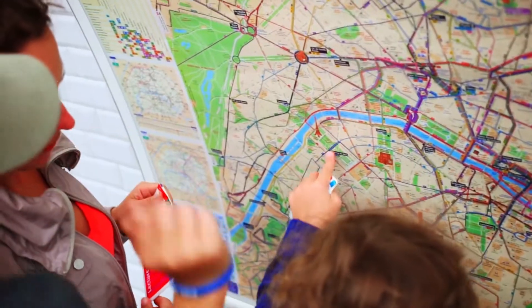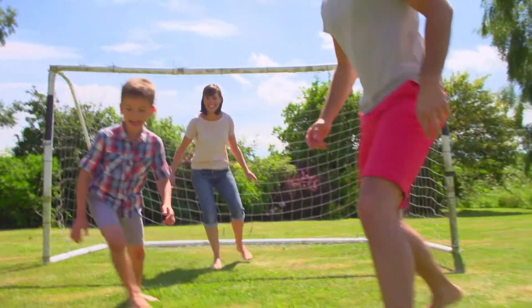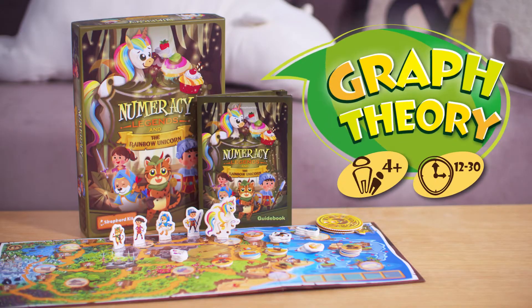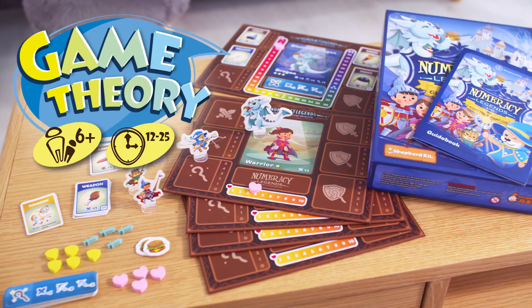Numeracy Legends is a game trilogy that brings in logical concepts we encounter in our daily lives, such as route planning, making a purchase, as well as team cooperation and competition. We wanted kids to develop their interest in math and programming in a fun way, so we created a fantasy-based game including three different themes: graph theory, probability, and game theory.